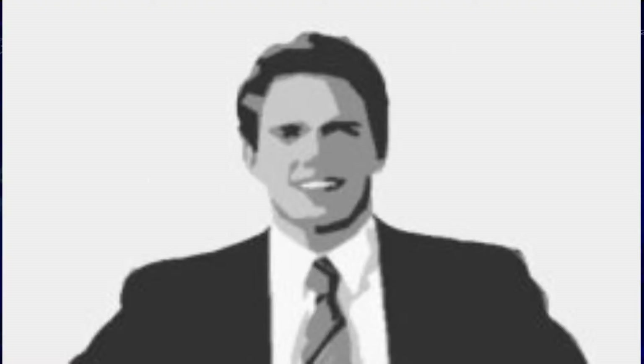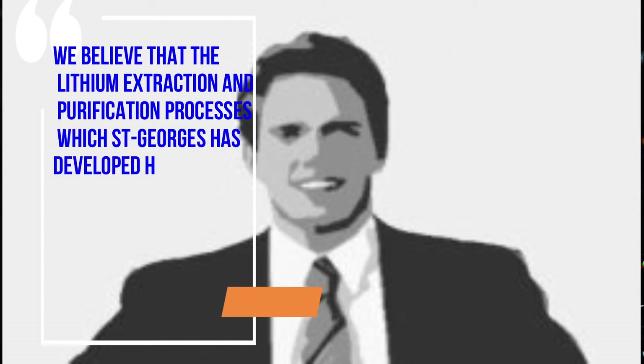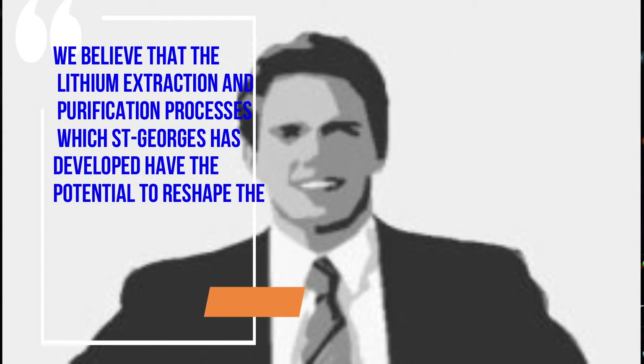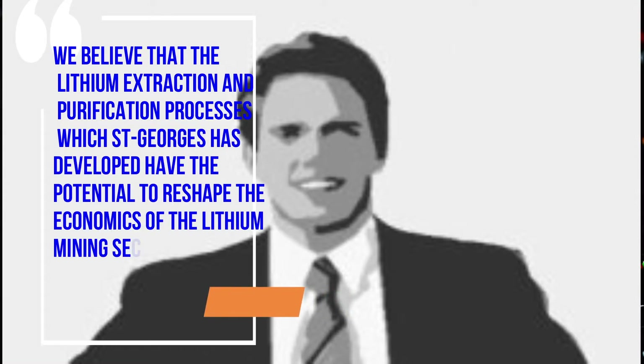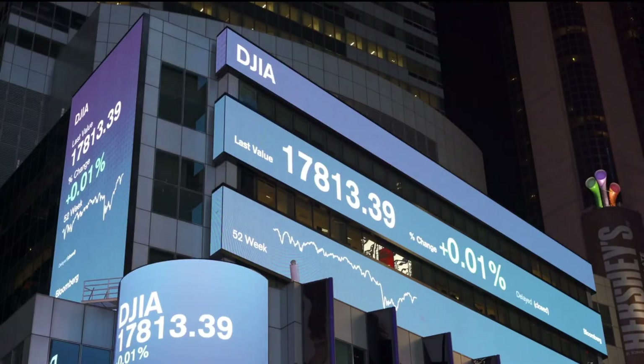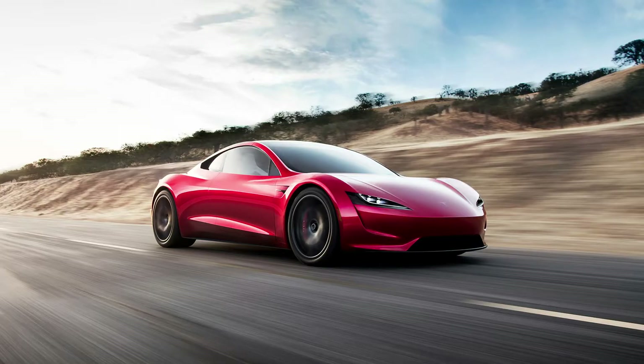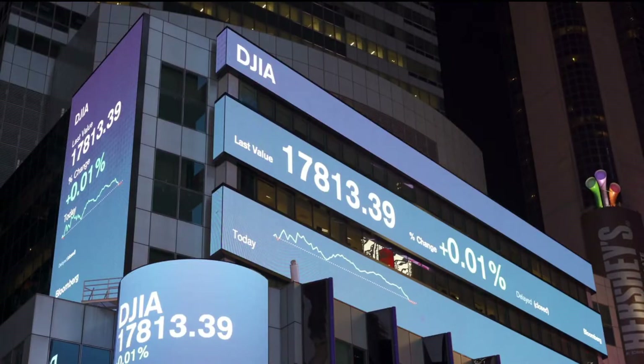Altair president Leonard Lavallo said in December: 'We believe that the lithium extraction and purification processes which St. George's has developed have the potential to reshape the economics of the lithium mining sector, and we are incredibly excited to have partnered with them on this endeavor.' He also added: 'As the demand and marketplace for lithium continue to expand with the ever-increasing popularity of EV vehicles across the globe, the scope and applications of the technologies which we are partnering with St. George's on will only increase.'